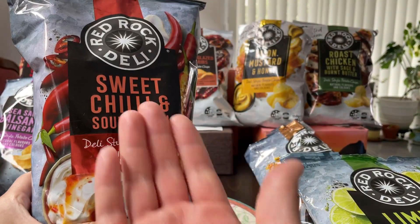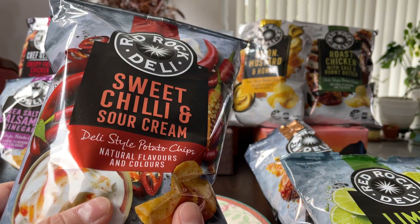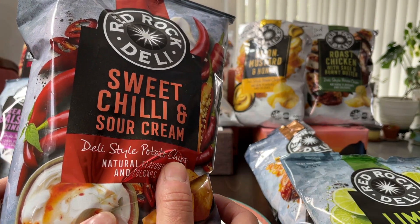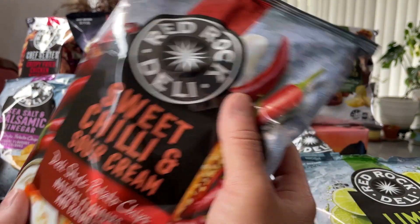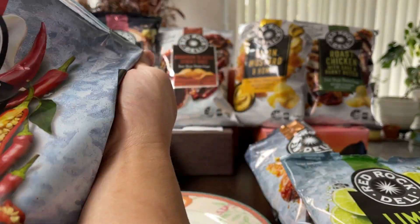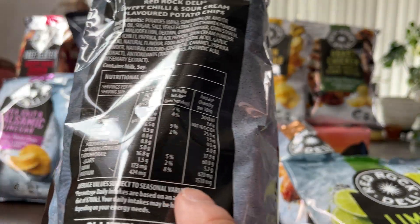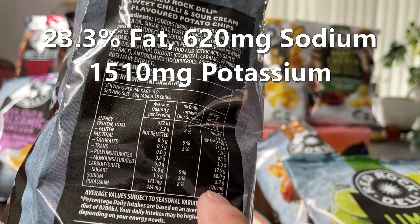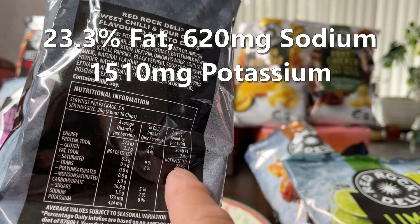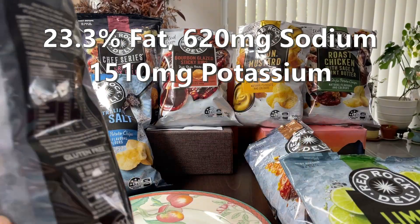Next we move on to sweet chili and sour cream. High expectations here because the Kettle sweet chili and sour cream is the highest ranked chip so far — can this top that? And before we get started, it is two and a half stars. Again over 1500 potassium. This is getting up there in terms of salt content: 620 milligrams of sodium. Fats are still nice and low, around 23, comparatively speaking compared to other brands.